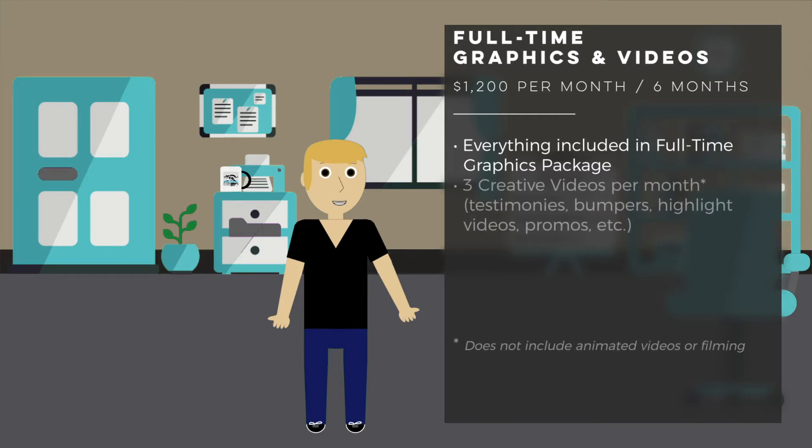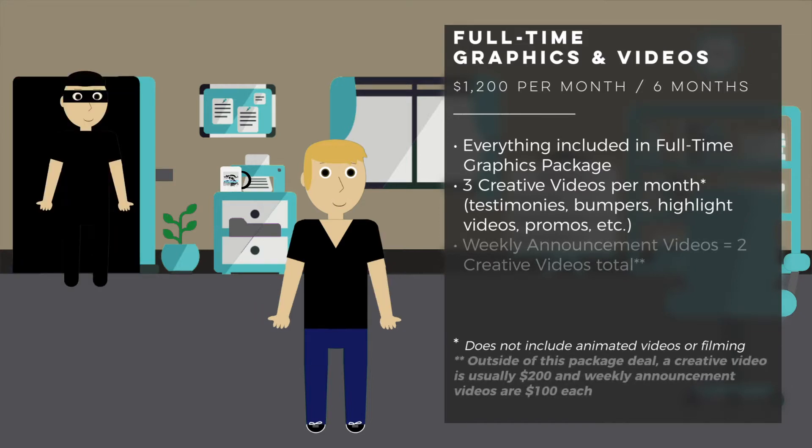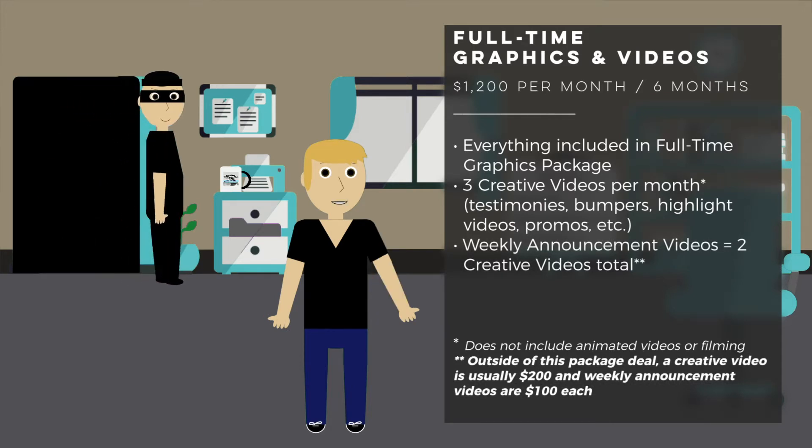The full-time graphics and videos package includes everything in the full-time graphics package and also includes up to three creative videos per month. A creative video covers most of the videos you need me to create — that includes testimonies, highlight videos, bumper videos, and any other video you need me to create.